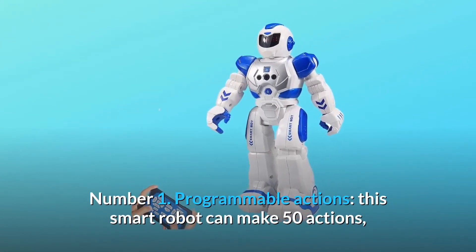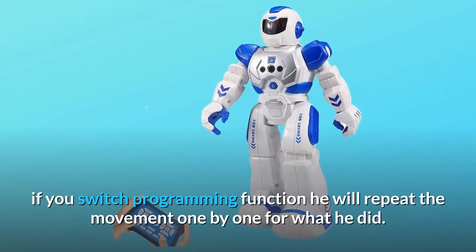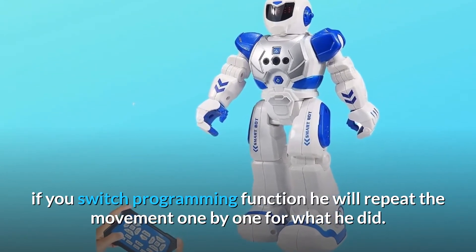Number 1: Programmable actions. This smart robot can make 50 actions. If you switch the programming function, he will repeat the movements one by one for what he did.